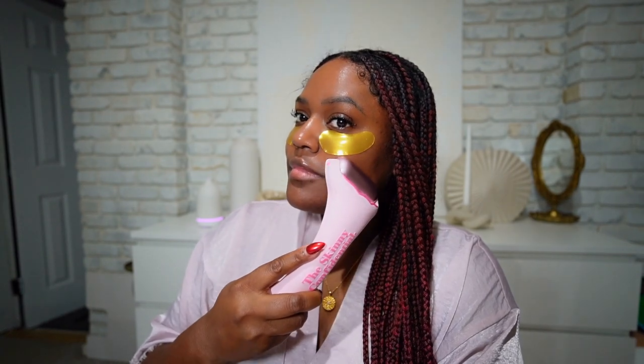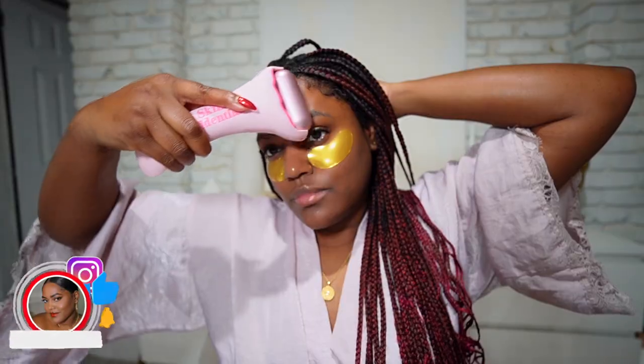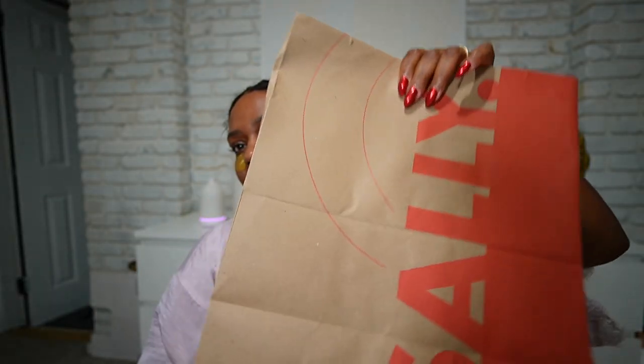Getting ready for a hot date tonight — thought I would take you guys along with me in my little process. If you are new, my name is Jasmine. Don't forget to like, comment, and subscribe down below.